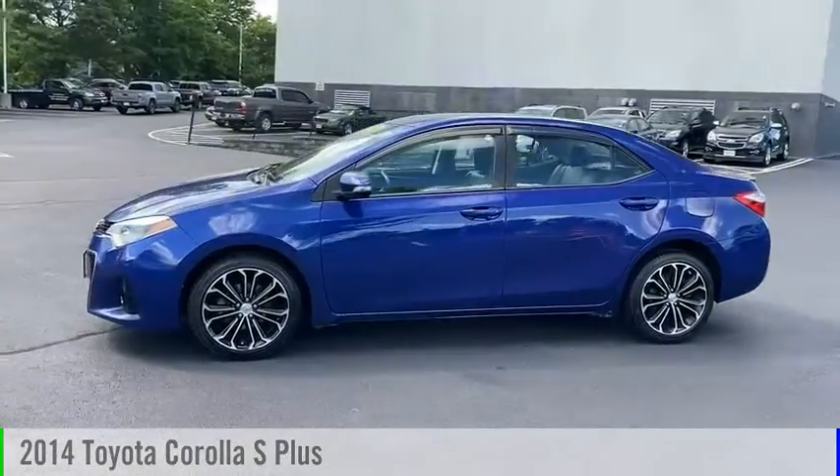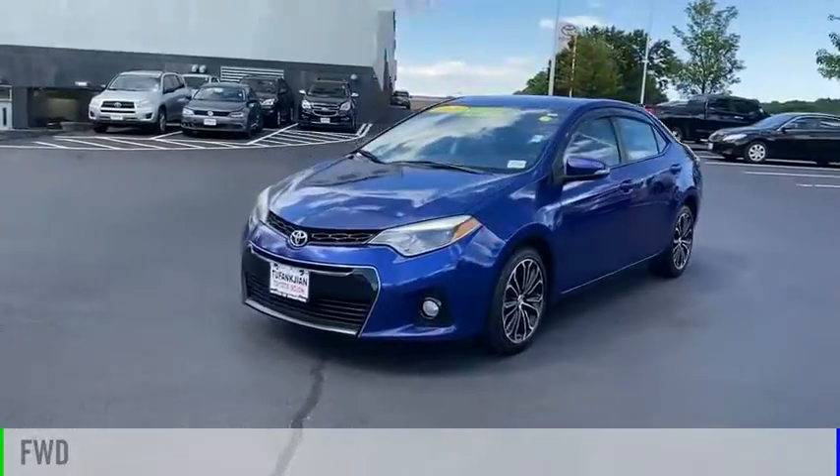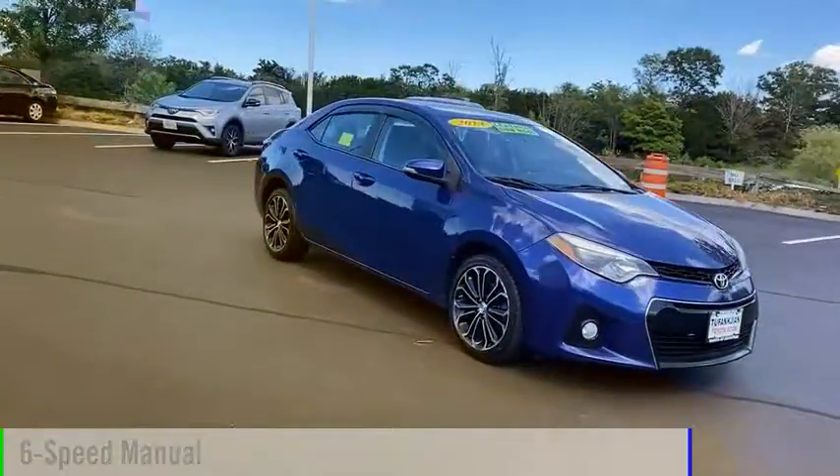Take a ride in the 2014 Corolla. This vehicle is powered by a front-wheel drive, four-cylinder, 1.8-liter engine, and comes with a six-speed manual transmission.